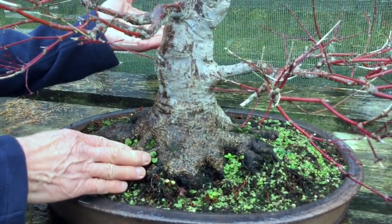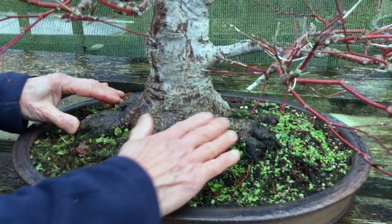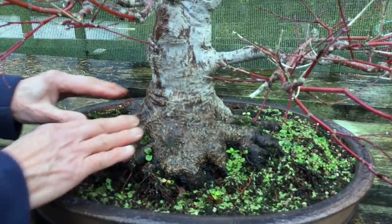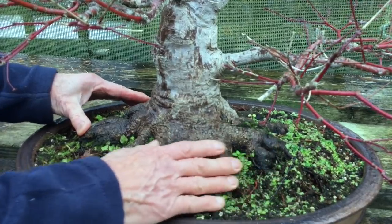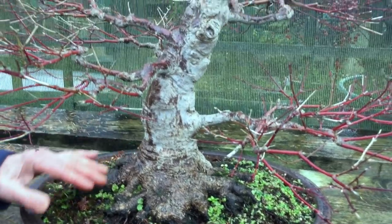This Japanese maple has one of the best nebari that you will find on a maple. Look at it - it's beautiful and makes the tree look really old and stable and powerful.